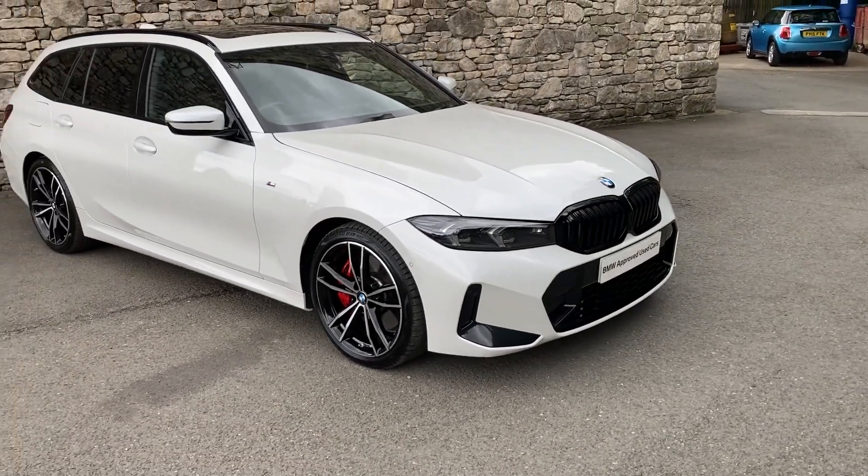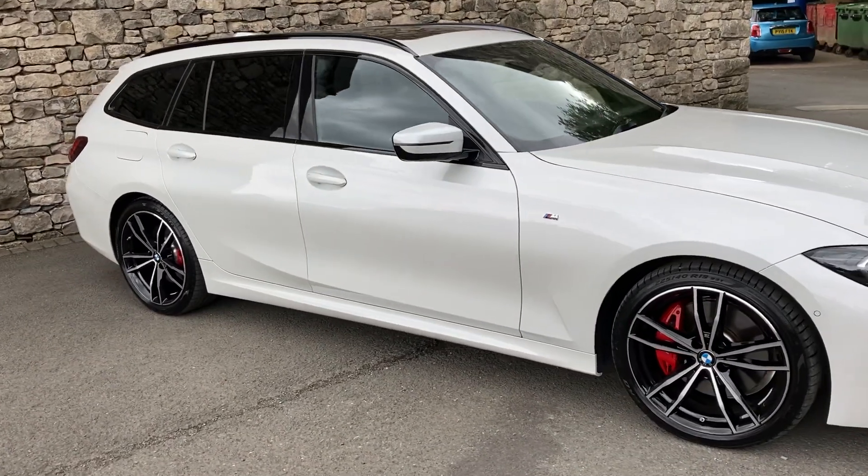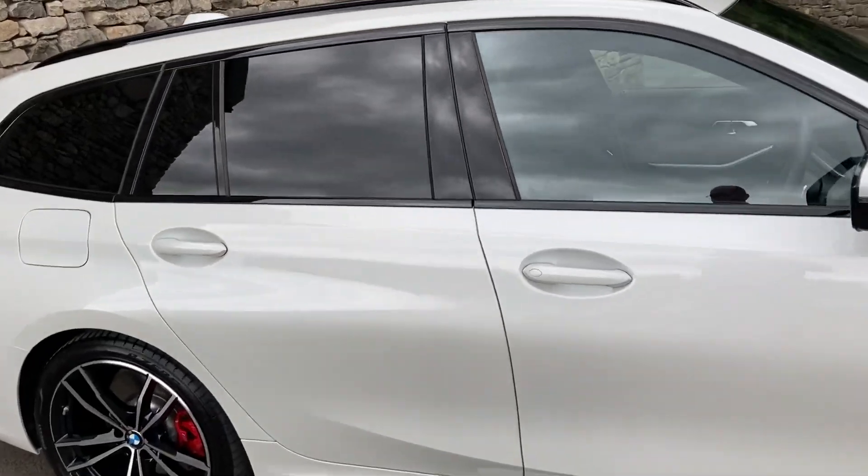We've also got the comfort pack, the panoramic glass roof, the electric tow bar and adaptive suspension. So really, really high spec car this one. That's your outside — let's have a look on the inside.